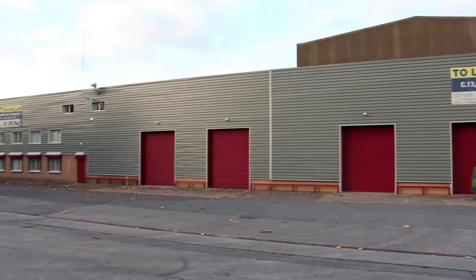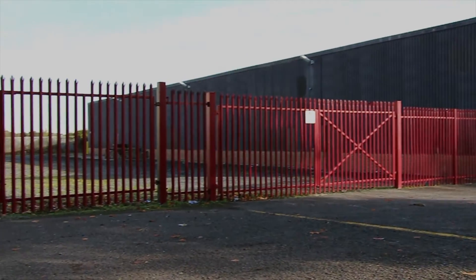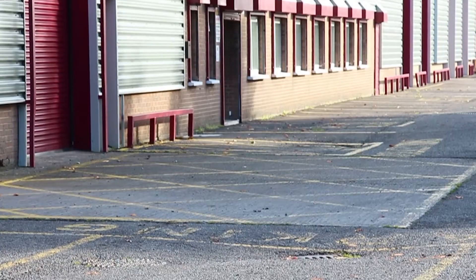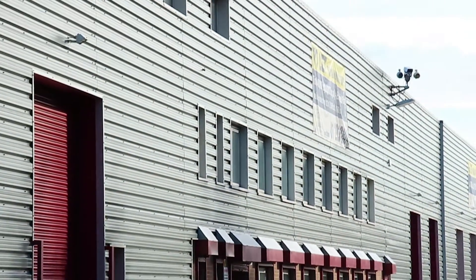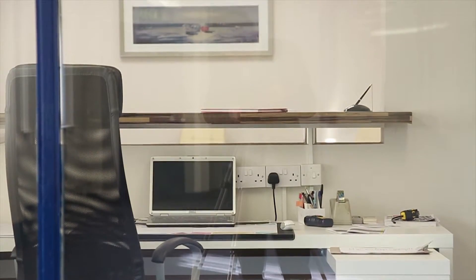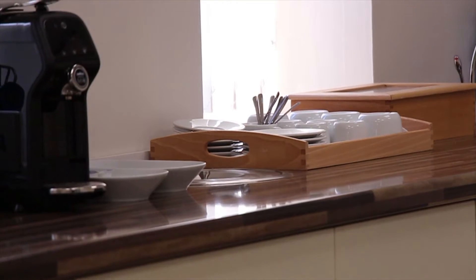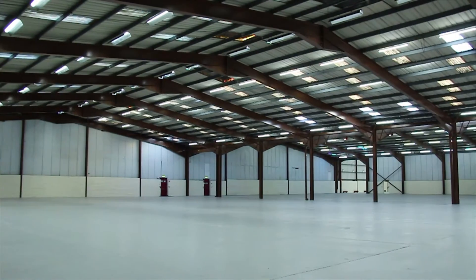The premises comprises of three interconnecting modern industrial unit bays, offering good quality production or warehouse space, together with two storey office accommodation to the front of the property. These units are available together, or separately as required.